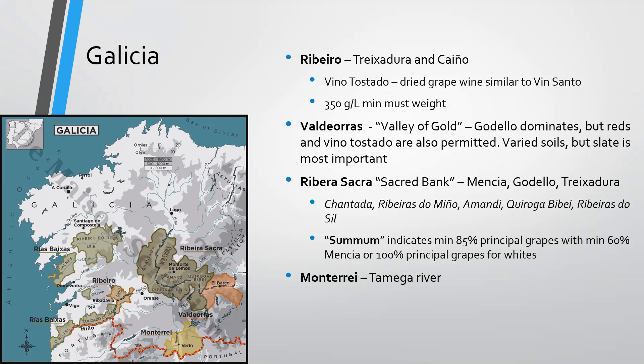There's another labeling term in Ribeira Sacra called Summum, which indicates a minimum of 85% of principal varieties with 60% Mencía, or 100% of principal grapes for whites. You'll also find Monterrei in Galicia, most famous for white wines from Godello. This is the Támega River that comes off, with several small rivers breaking through Rías Baixas — the Sil and Miño being critical, and then the Támega.